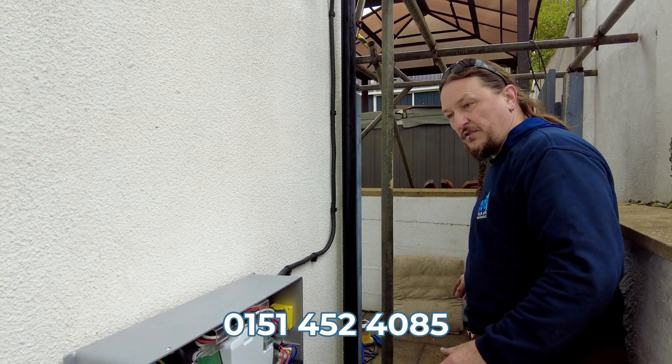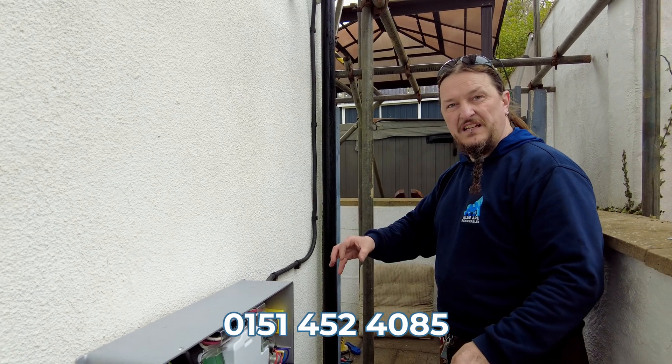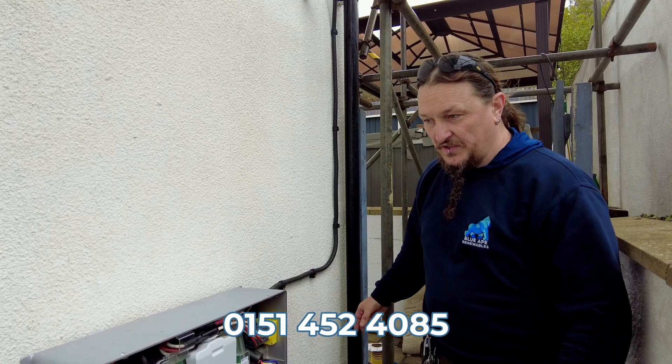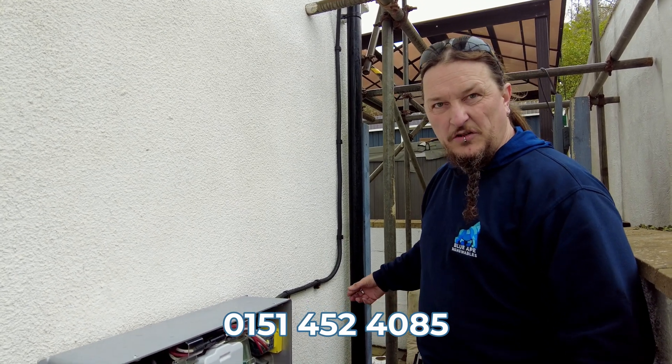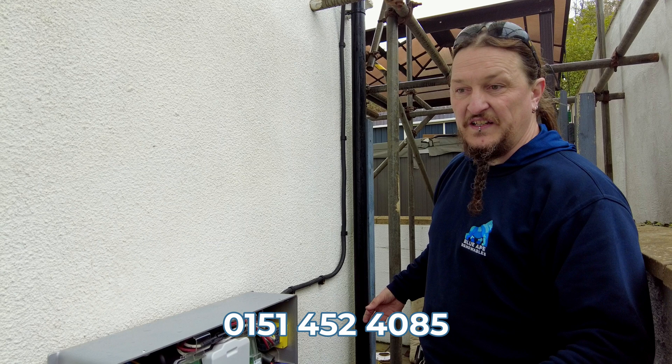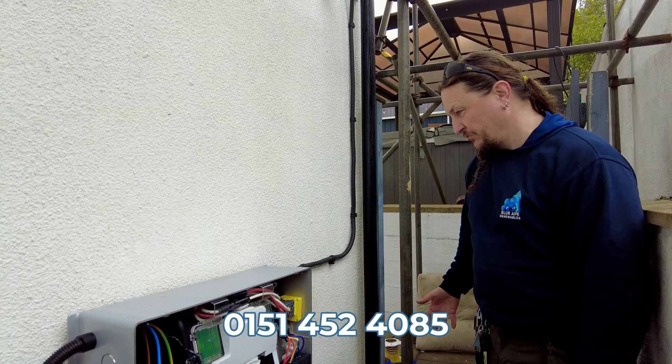It also has its own earth rod. It can charge from the grid, charge from solar, or feed back into the house whether you're on grid or off grid. The customer chose this location — it was best for them, it doesn't get in the way of any exits, and there's still plenty of space to move around, and also to fit the expansion packs to increase the battery capacity later on. It's a really rugged, high quality piece of kit.